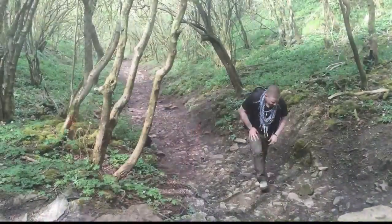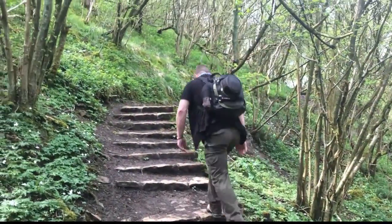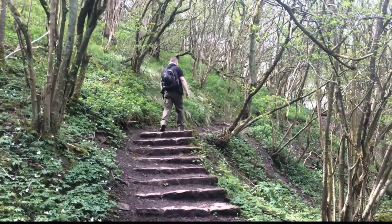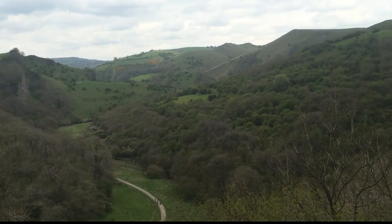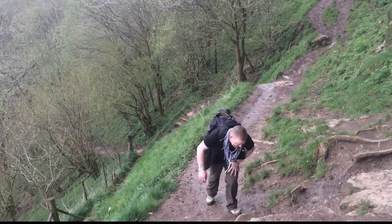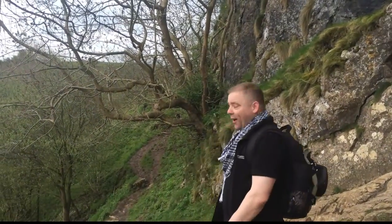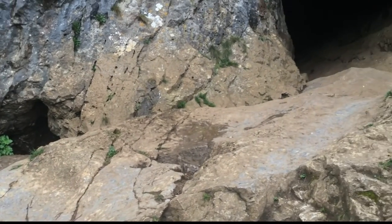Well, we're at Thor's Cave now and we're about to go and have a look inside. Only one small problem that I didn't anticipate — Thor's Cave is all the way up there. So it's going to be a bit of a walk, but we've got to go and see it. See you when I get there. That was one heck of a climb but we are now at Thor's Cave. I'm going to give it a five-minute break and then we get up inside there and see what it looks like.